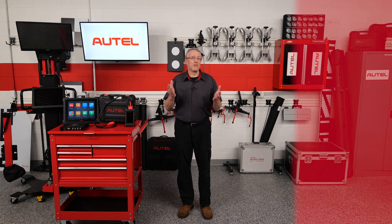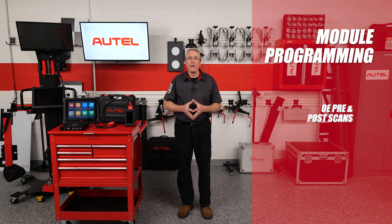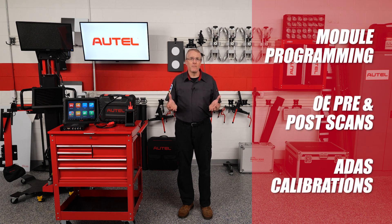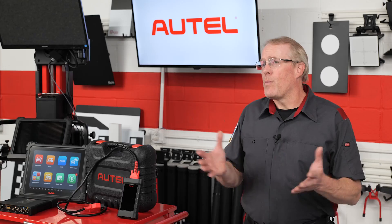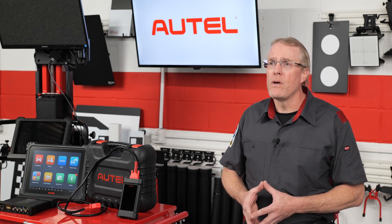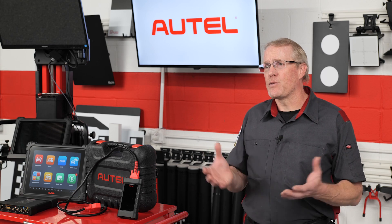Autel's Remote Expert provides a solution for module programming, OE pre- and post-scans, and advanced driver assistance system, or ADAS, calibrations, by connecting technicians with vetted experts who possess the required OE tools or OE subscriptions and expertise.